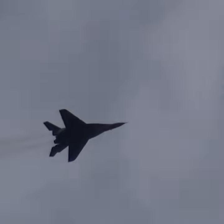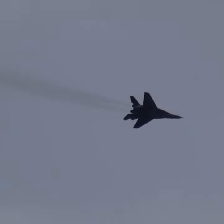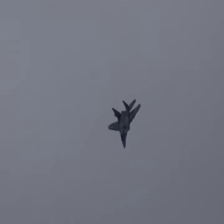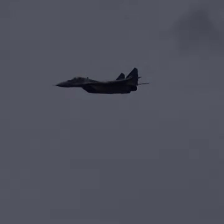The MiG-29MU-2 is a recent Ukrainian modernized version. It costs around $3.6 million and takes around nine months for Ukrainians to refurbish and upgrade a single aircraft to the MiG-29MU-2 standard.